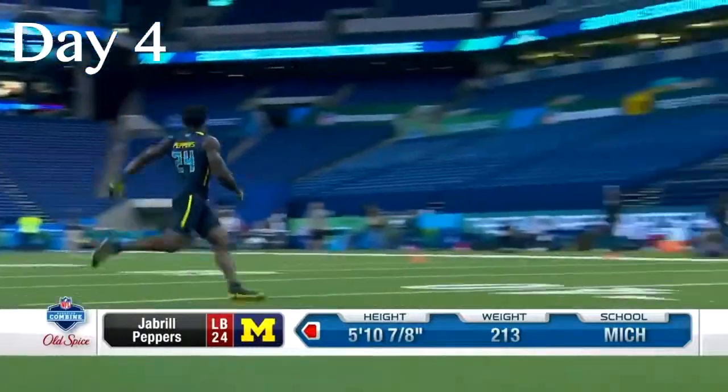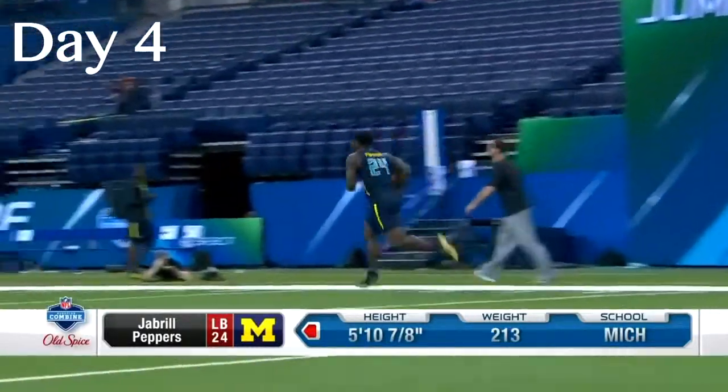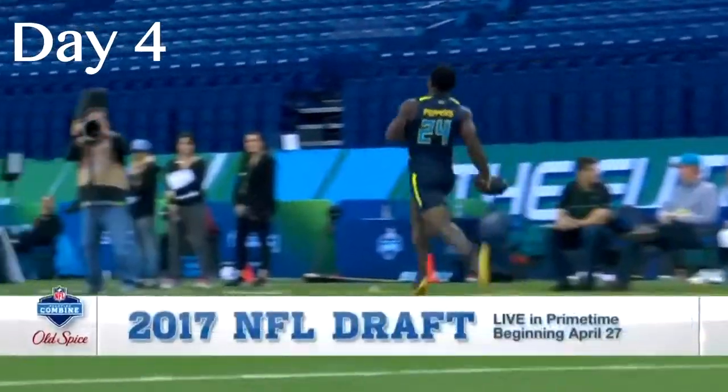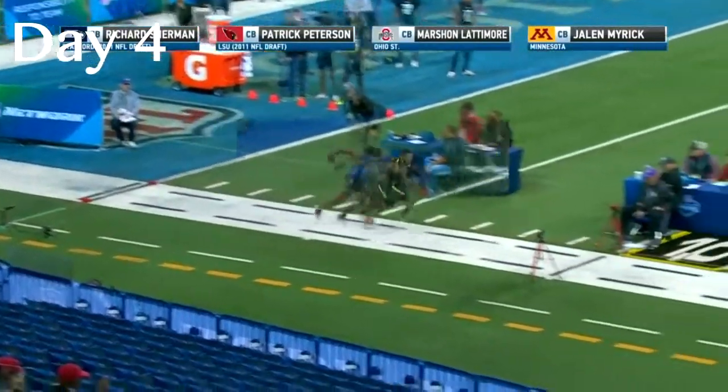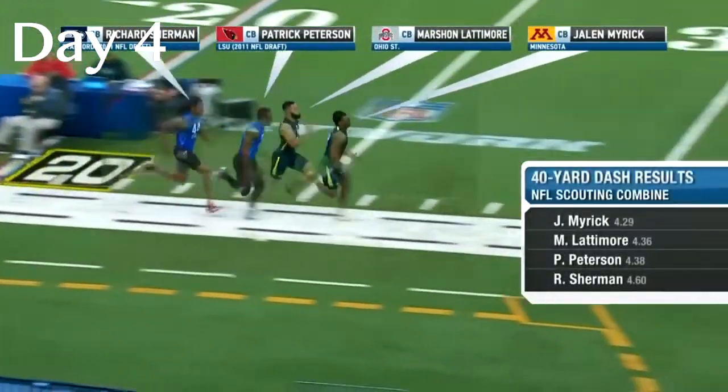We're seeing all these guys one after another — save it for Monday! I have been waiting. Tell me you're going to give me at least a 10-yard head start. I'm running in slow motion — this is not fair at all.